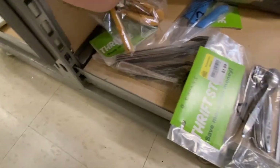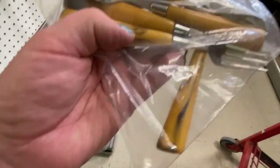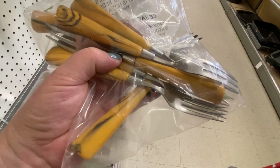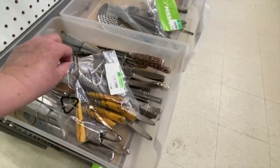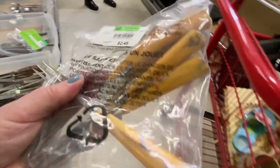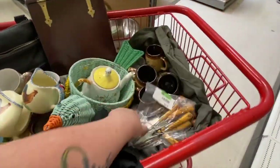These little forks are interesting — I don't know if they're Bakelite but they're definitely vintage. I really like them. They're probably appetizer forks — only three tines with a lovely swirl design. Very nice.